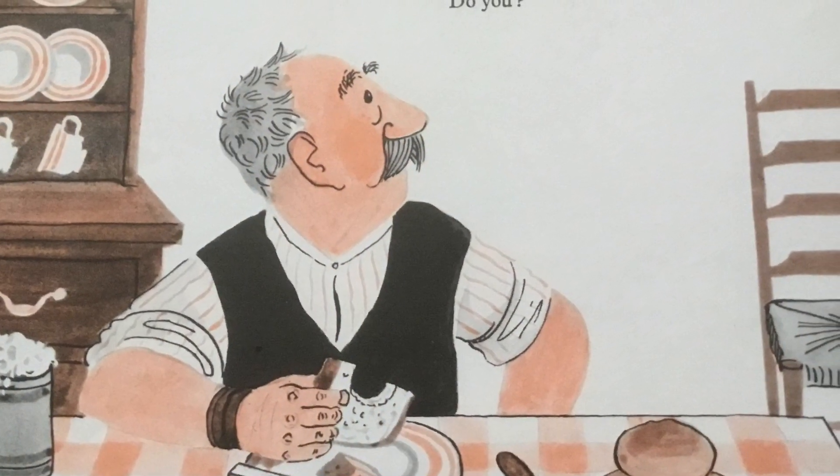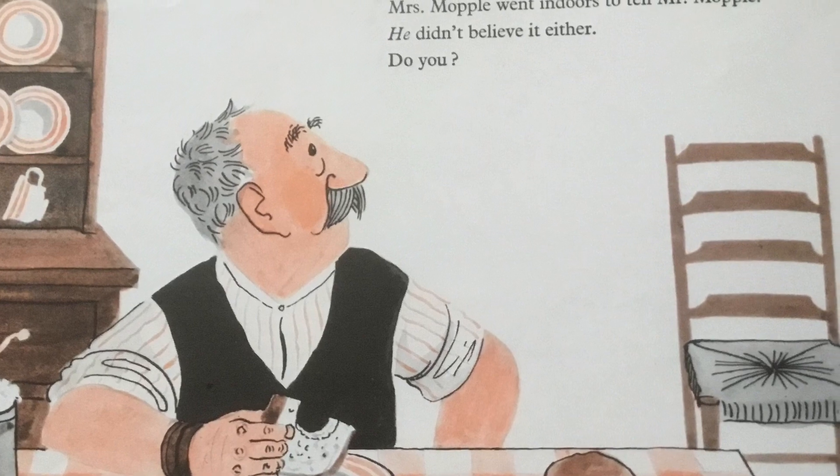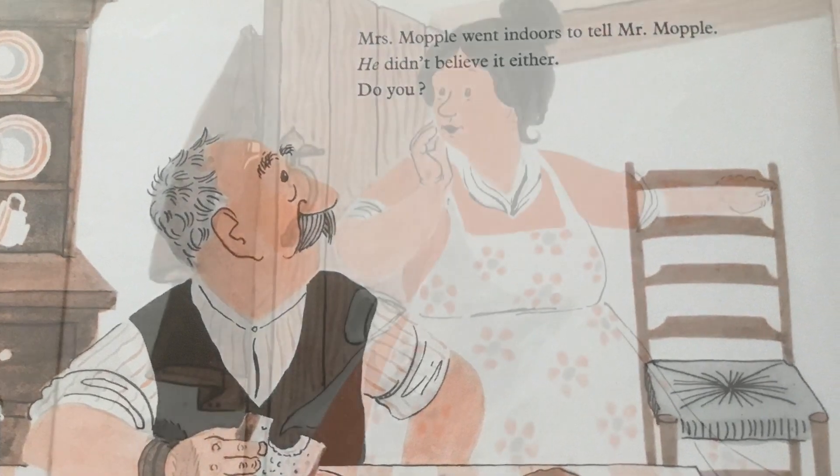Mrs Mopple went indoors to tell Mr Mopple and he didn't believe it either. Do you?